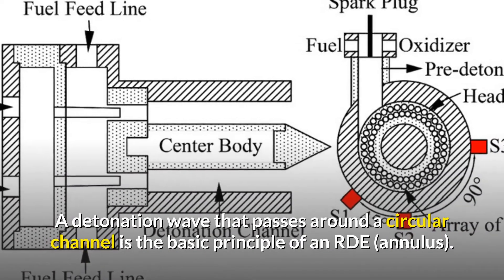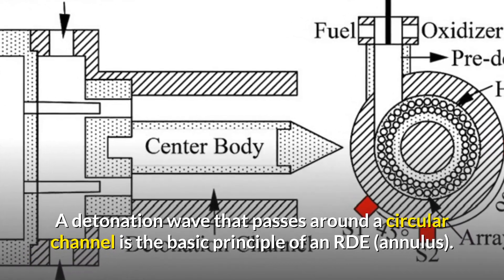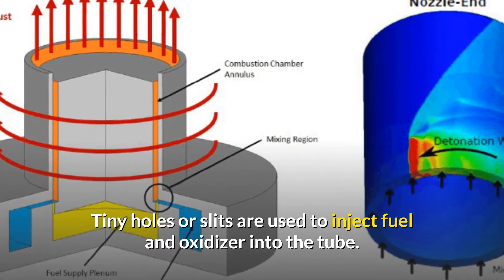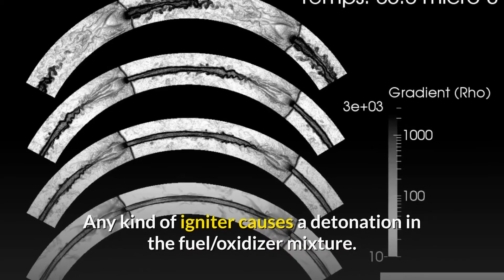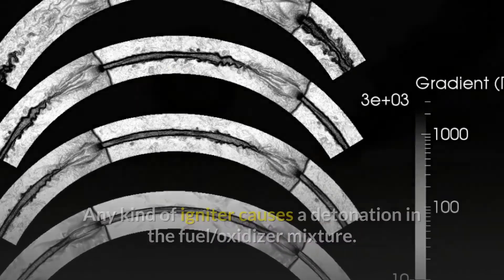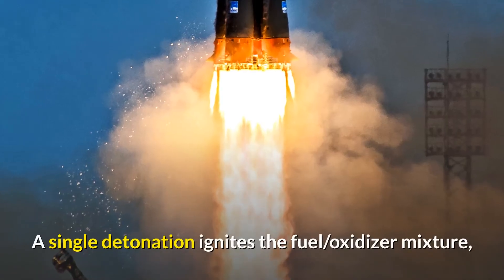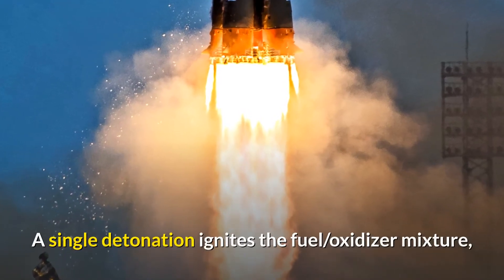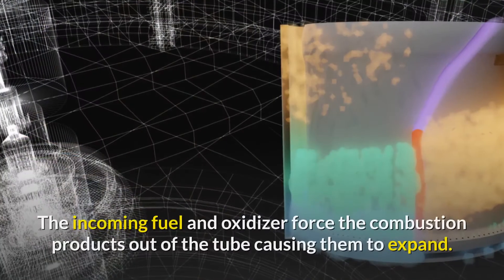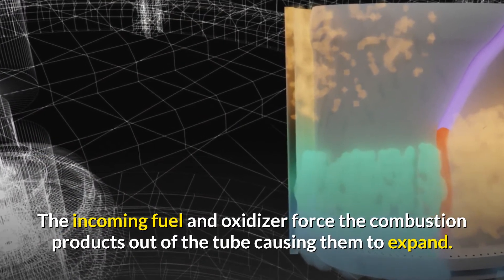The basic principle of an RDE is a detonation wave that passes around a circular channel. Tiny holes or slits inject fuel and oxidizer into the tube, and any kind of igniter causes a detonation in the fuel-oxidizer mixture. The detonations are self-sustaining once the engine is started — a single detonation ignites the mixture, releasing the energy needed to keep the detonation going. The incoming fuel and oxidizer then force the combustion products out of the tube, causing them to expand.